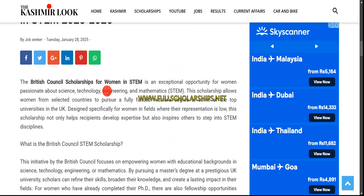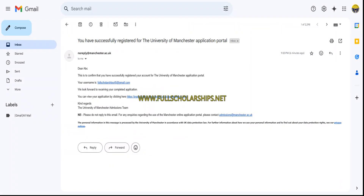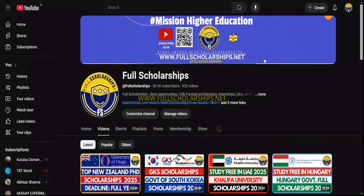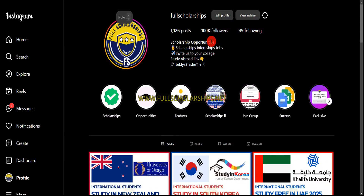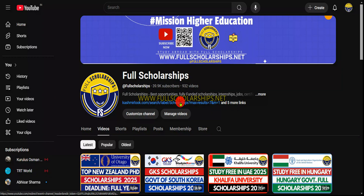These are fully funded scholarships and we will show you the full process, including how to register and every detail. Before that, let me remind you to subscribe to the Full Scholarships YouTube channel and follow us on Instagram as well. The link for this scholarship in the UK is given in the video description below.